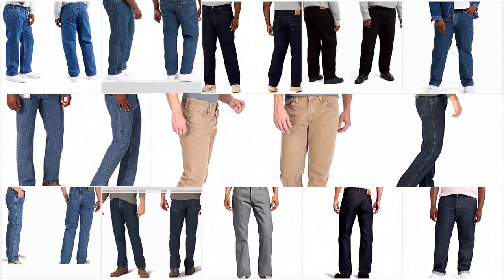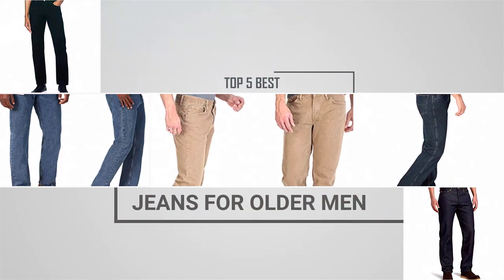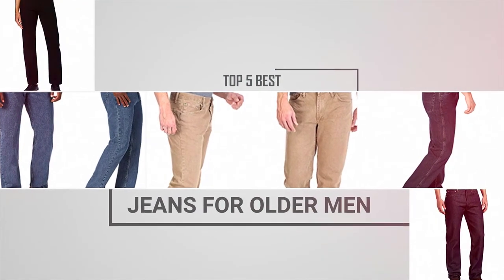As you age, the kind of clothes that you wear changes quite a bit. Let's check out some of the best jeans for older men in the market.